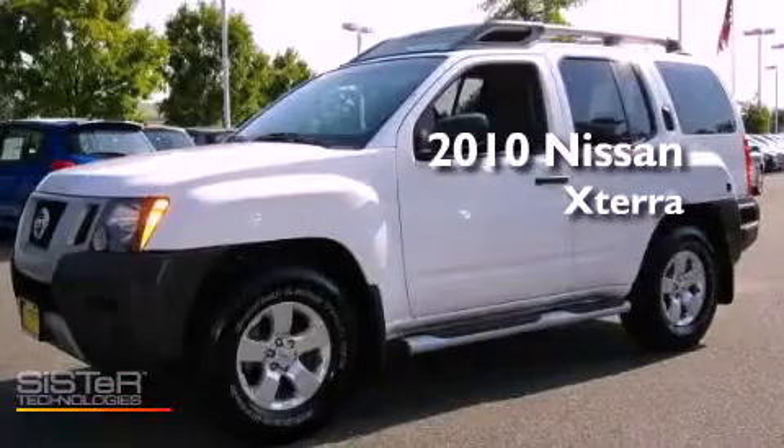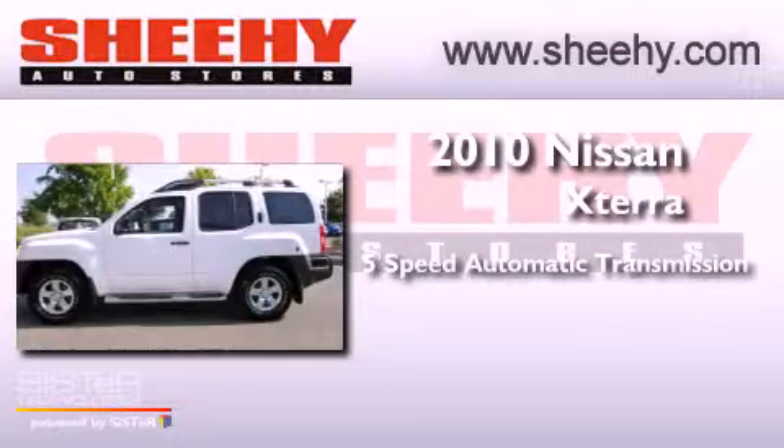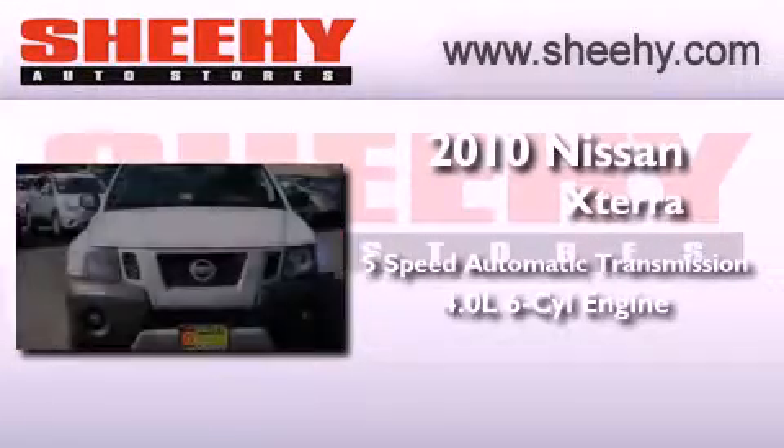This is a 2010 Nissan Xterra. This SUV has a 5-speed automatic transmission and a 4.0-liter V6.